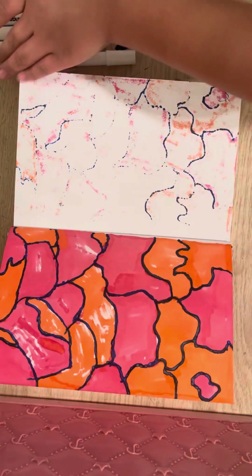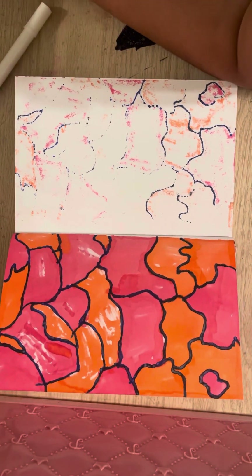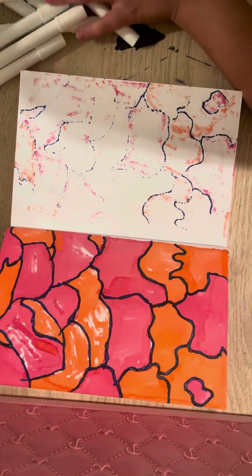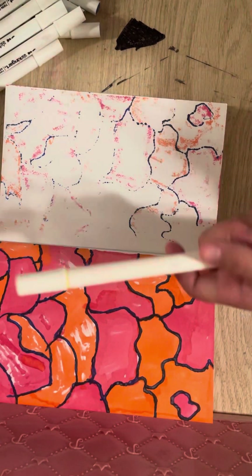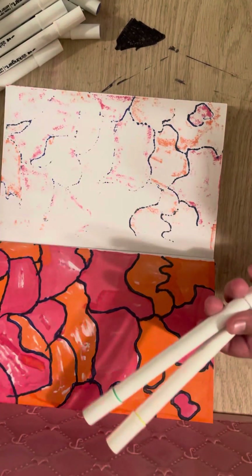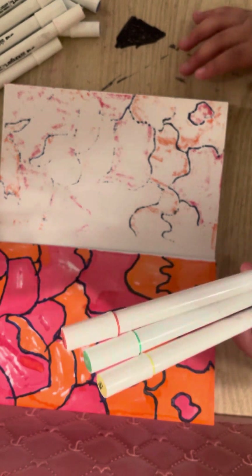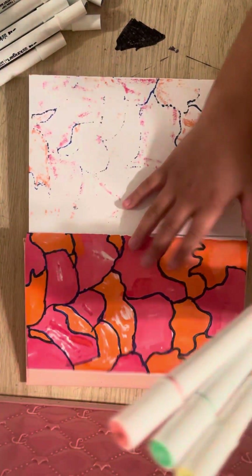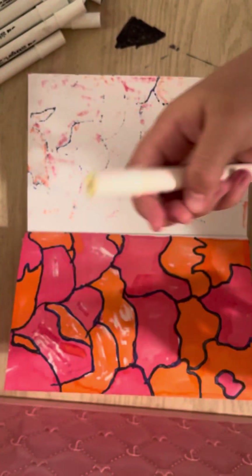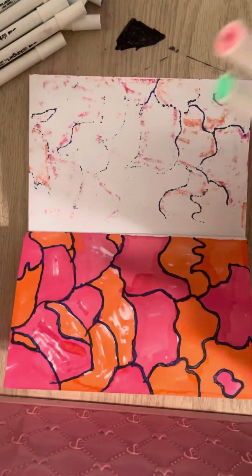So let's get started. I'm going to choose my three. These are the three that I will be doing: a light yellow, a pink, and a green. These are the three that I'm going to use.